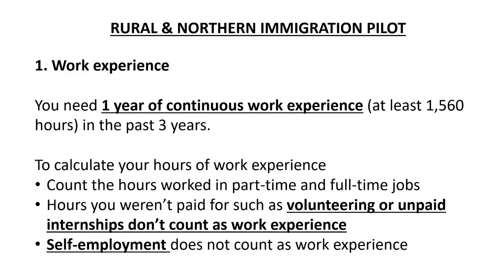The first requirement is work experience. You need to have one year of continuous work experience in the past three years. Note that volunteering or unpaid internships do not count as work experience. If you have volunteered or done a job you have not been paid for, it doesn't count. Self-employment also does not count as work experience in this pilot.